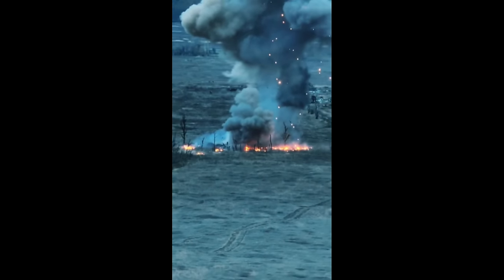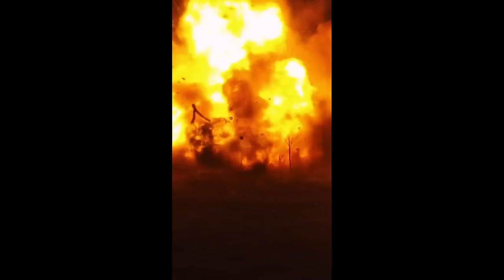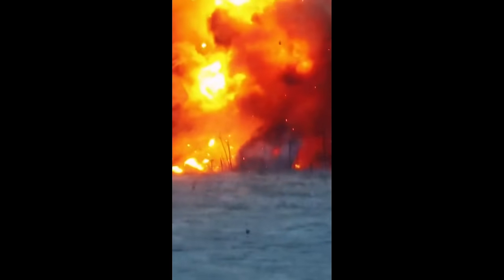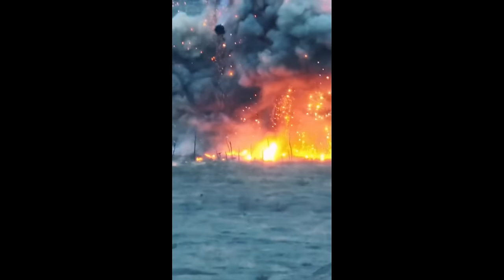This shows the poor armor of older Soviet tanks, leading to not one but two turret tosses, needless to say completely destroying the tank, reducing Russia's tank force and leaving one less for tomorrow.